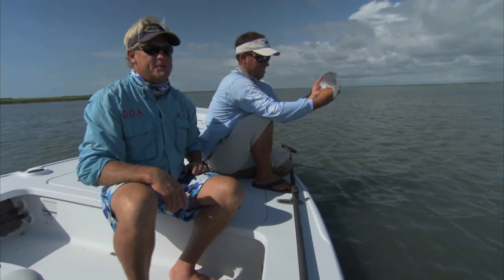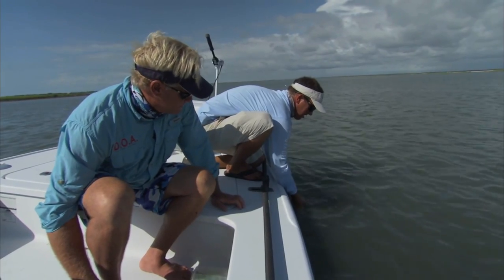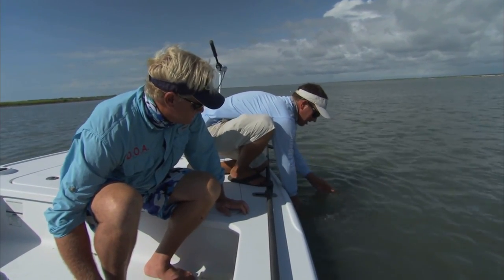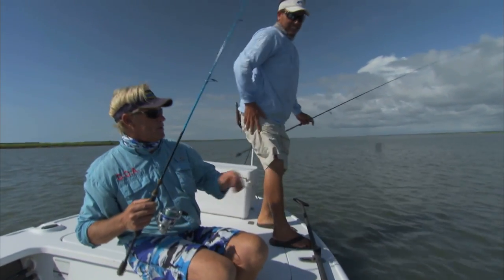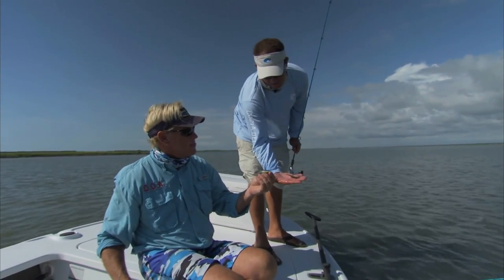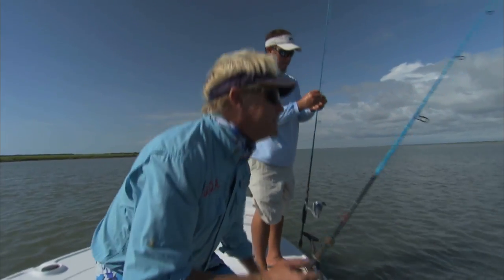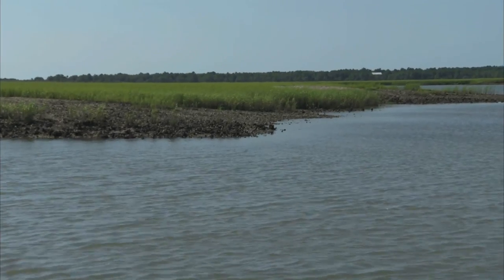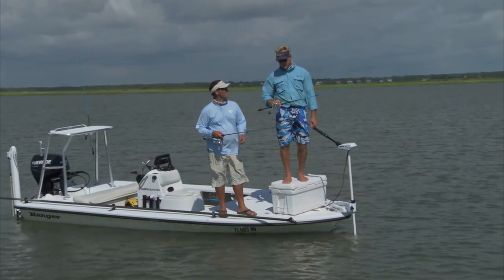That is one pretty red fish. Let him go and let him grow up and be a big one someday. Let's put this little guy back in the water. There he goes! What bait you got on there? Same color — that little four-inch jerk shad. It looks just like all the little mullet that are in here right now, that's why we're throwing these. Let's see if we can get another.